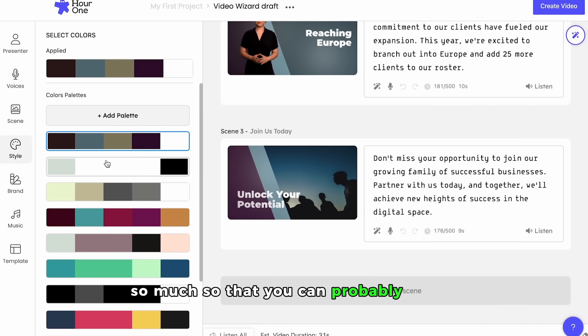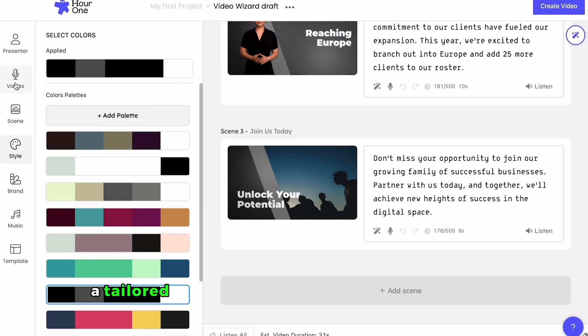You can probably create a tailored video to your brand in about 30 minutes, which means this is perfect for large or growing businesses, because you can create a lot of videos at scale.